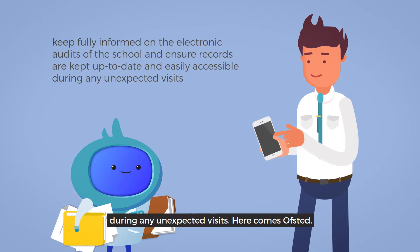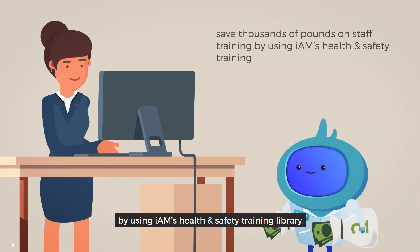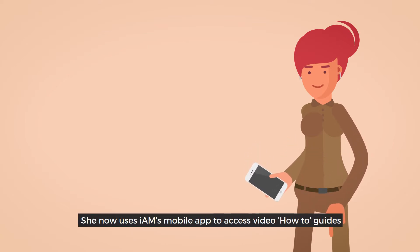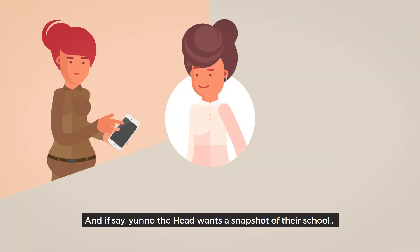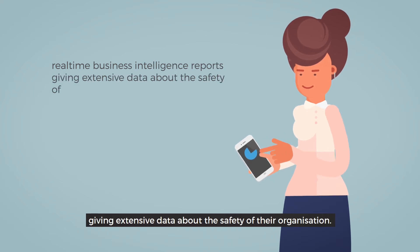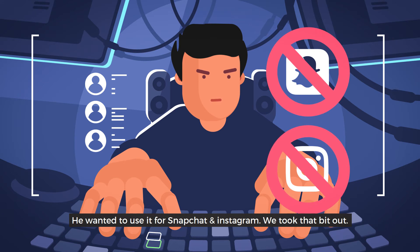Here comes Ofsted, dun-dun-da! Or Claire — yes, School Governor Claire — who is happy because Jamie is saving thousands of pounds on staff training by using IAM's Health and Safety Training Library. And let's not forget about Sam the caretaker. She now uses IAM's mobile app to access video how-to guides to perform simple compliance tasks, saving money on contractors. And if the head wants a snapshot of their school, they can get real-time business intelligence reports, giving extensive data about the safety of their organisation. Fortunately, we've left out Simon from IT — he wanted to use it for Snapchat and Instagram, so we took that bit out.